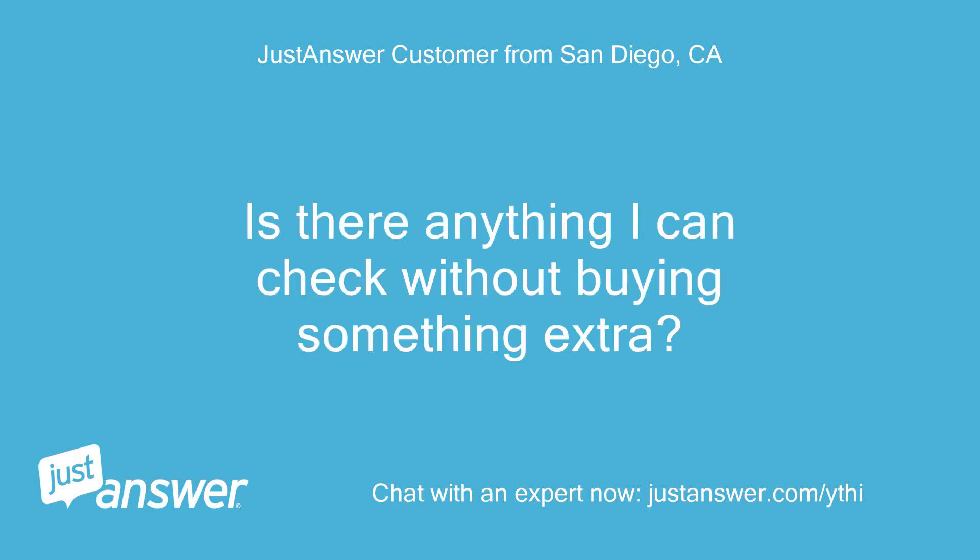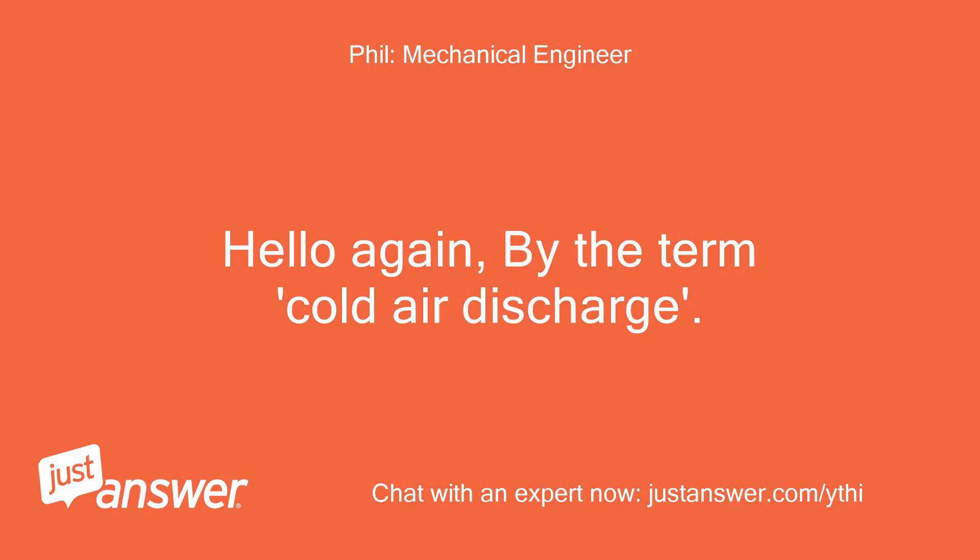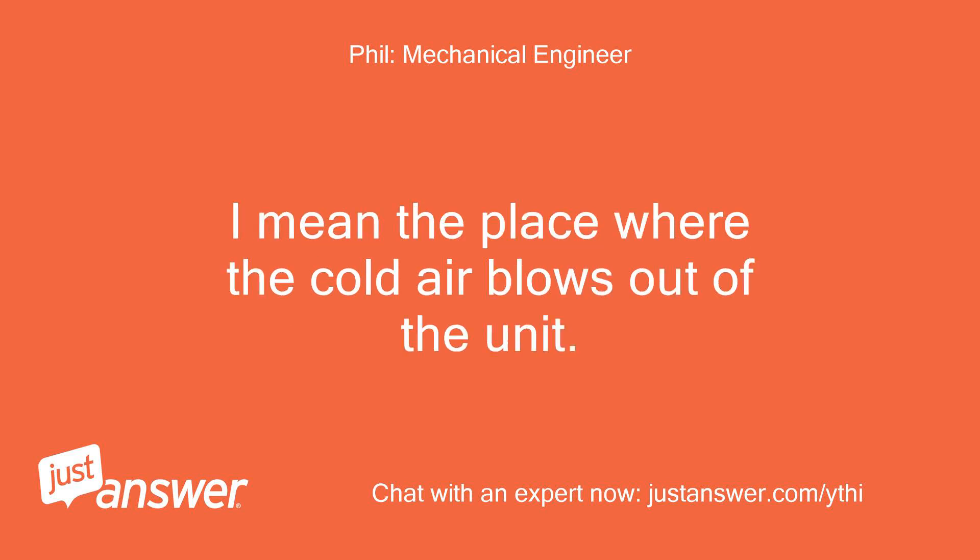Is there anything I can check without buying something extra? If so, can you tell me how and where to check? Hello again — by the term cold air discharge, I mean the place where the cold air blows out of the unit.